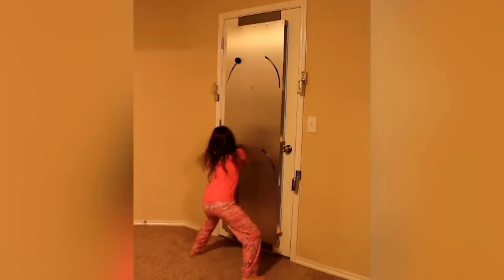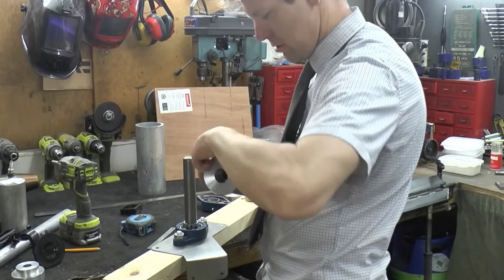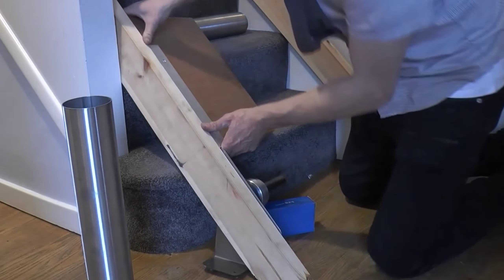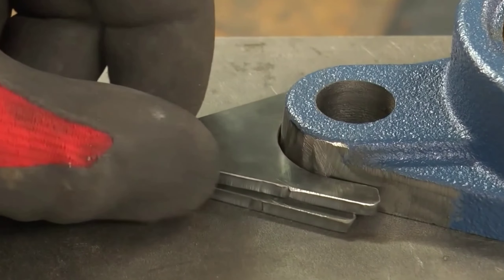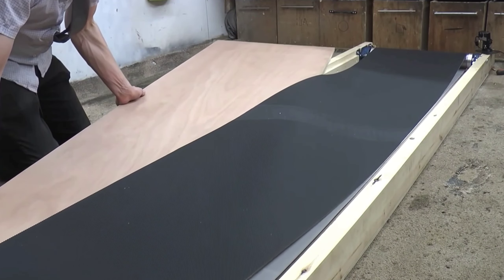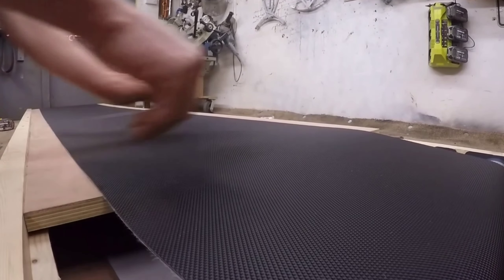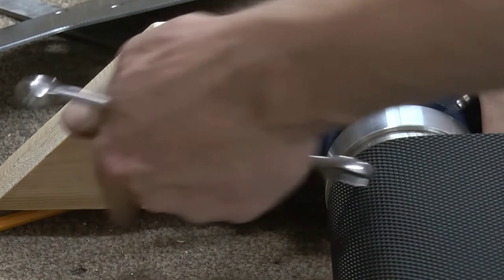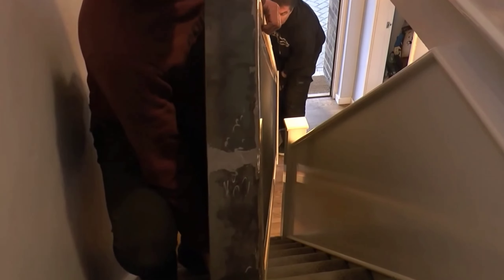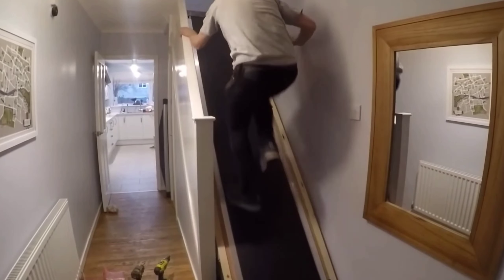Switching things up from the usual gadgets, let's check out a cool invention — the Stairs Treadmill — that not only boosts your home's security but also helps you stay in shape. Originally designed for exercise, it cleverly doubles as a deterrent for burglars trying to access the upper levels of your home. This gadget fits on any staircase, acting as a formidable barrier that intruders would struggle to climb. And as a bonus, it's also a regular treadmill, letting you stay fit while protecting your home.